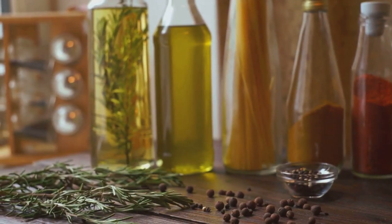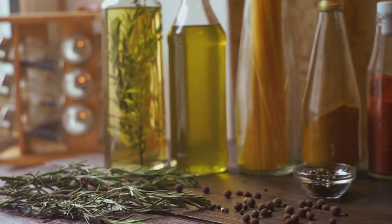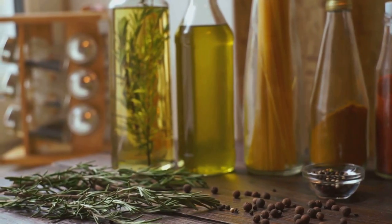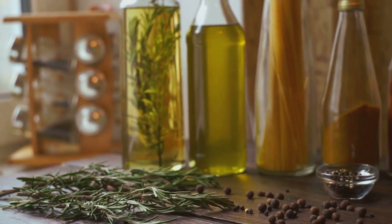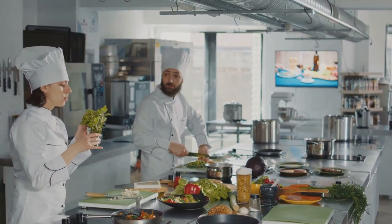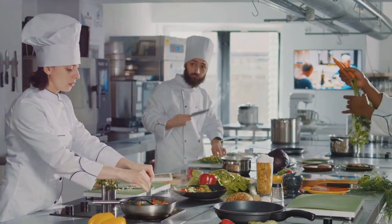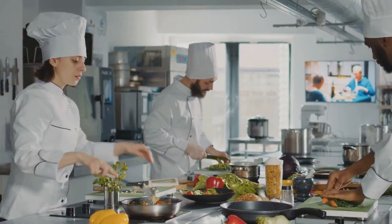Incorporating gotu kola, bilberry, and rosemary into your diet can provide a significant boost to your circulation. These herbs not only help with circulation, but also strengthen your blood vessels. So why not give them a try and see the difference they can make to your health.